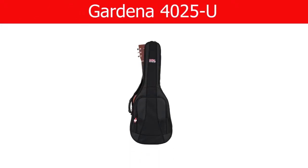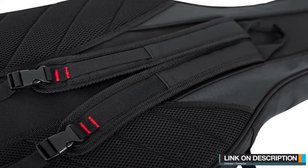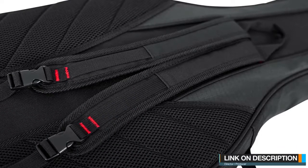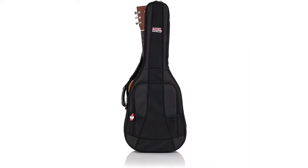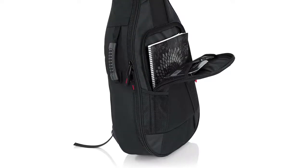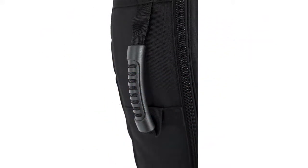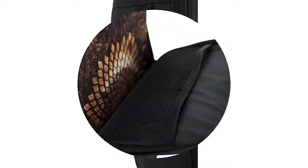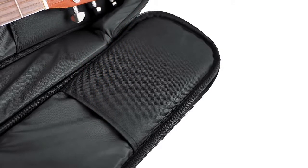Number 2. Gator Cases 4G Series Gig Bag for Mini Acoustic Guitars combines quality with affordability and protection. The GB-4G-MINIAC features a durable nylon exterior with Gator's GFlex 20mm padding to prevent scratches and dings while transporting and storing your mini acoustic guitar. The 4G Series features a patent-pending pick clip zipper pull that holds a spare guitar pick, padded backpack straps with contoured back padding for added comfort, as well as a durable reinforced carry handle.